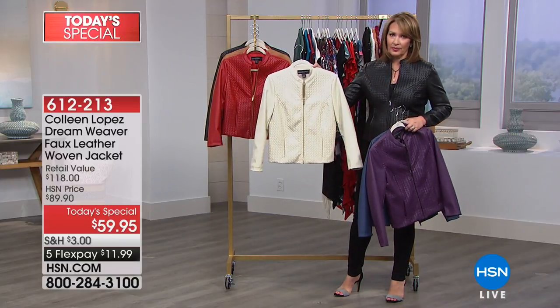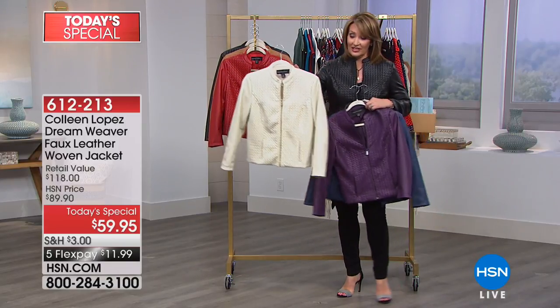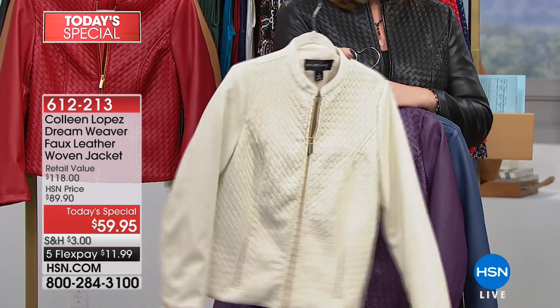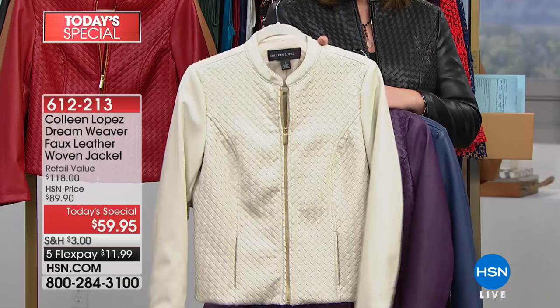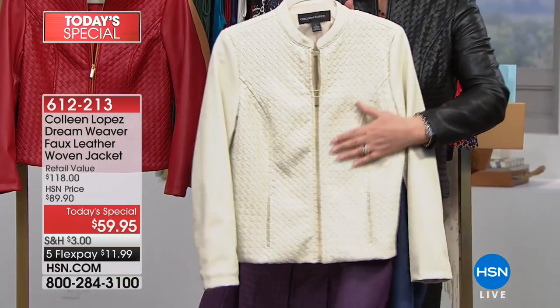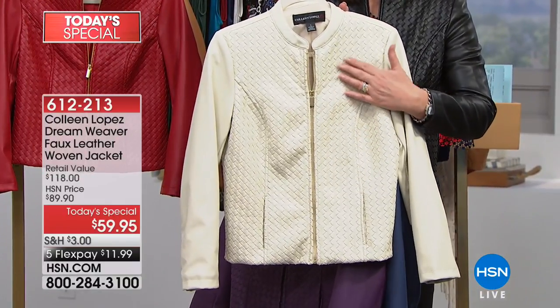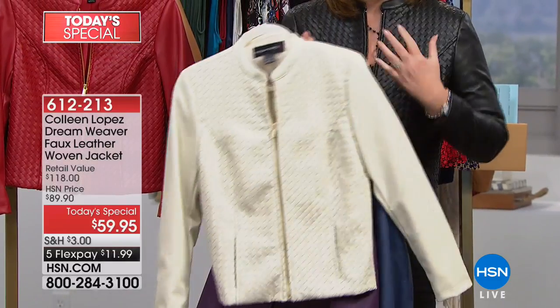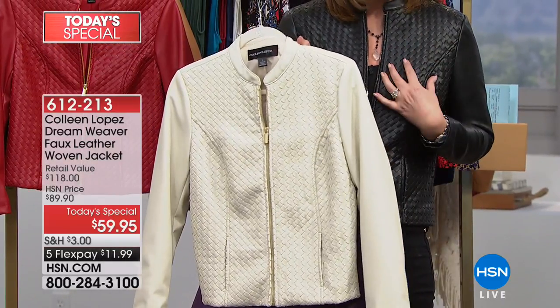I love this bone color. The bone is gorgeous. Rick's telling me we have a couple thousand of these for the whole day in the bone color. The bone is so beautiful — all hand-done, all hand-woven, soft, supple — absolutely the most beautiful jacket, the most beautiful workmanship.